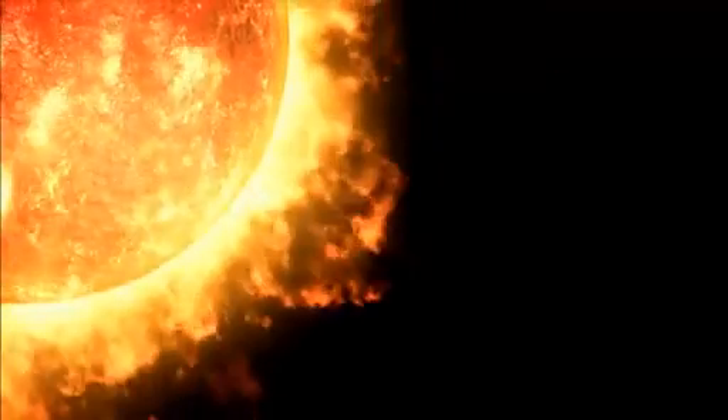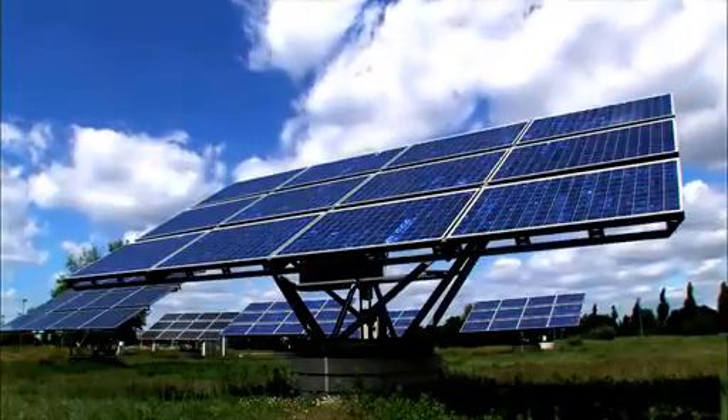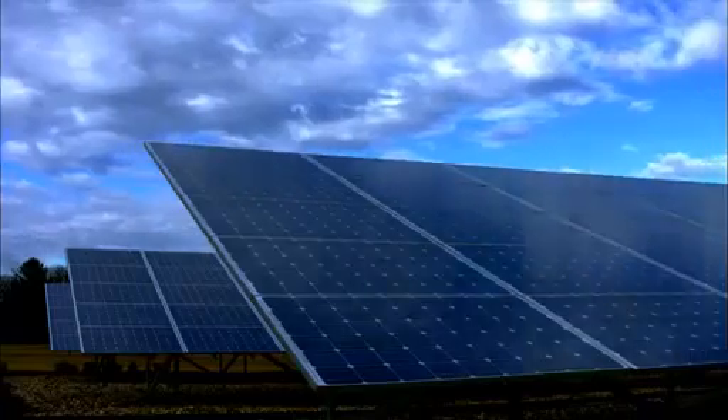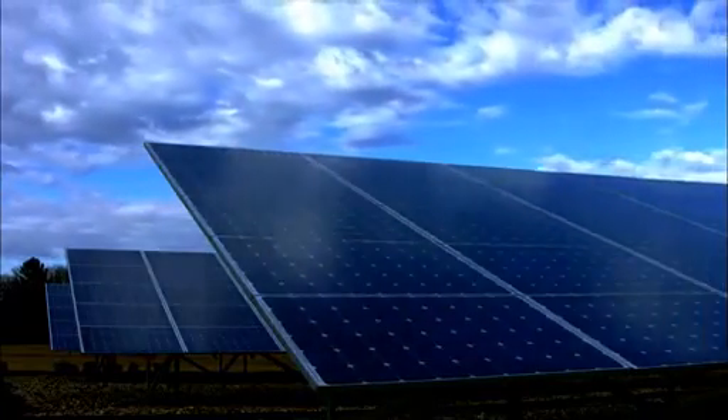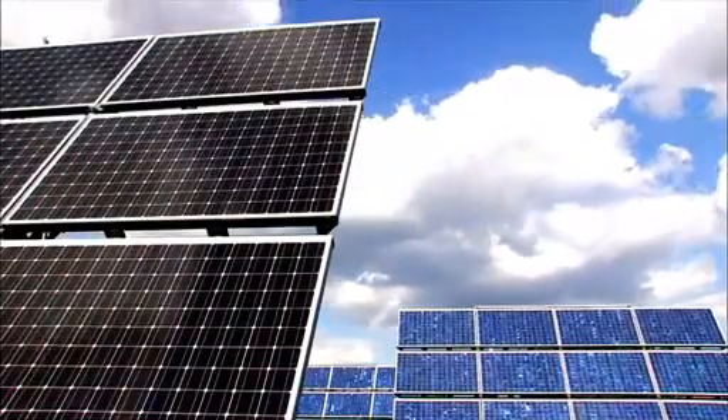The power of the sun is no secret. More energy from the sun hits the Earth in one hour than all the energy consumed on our planet in an entire year. We already have solar panels that convert sunlight to electricity, but they're fragile and expensive because the silicon they're made of has to be very pure.